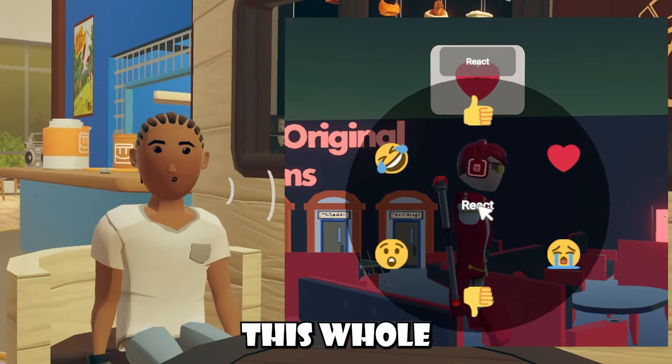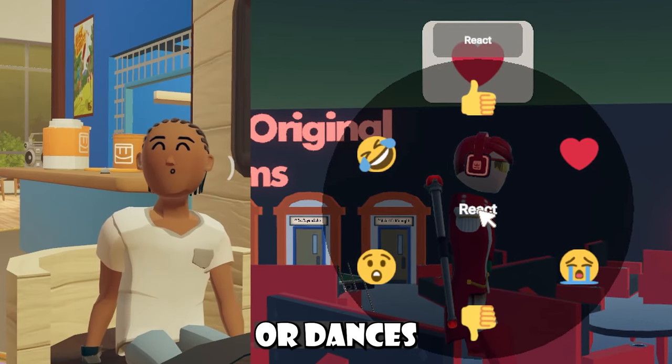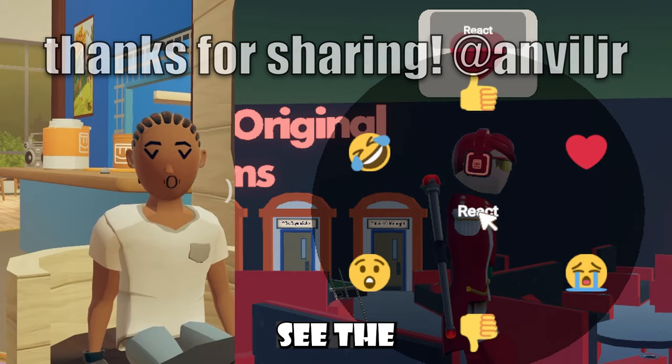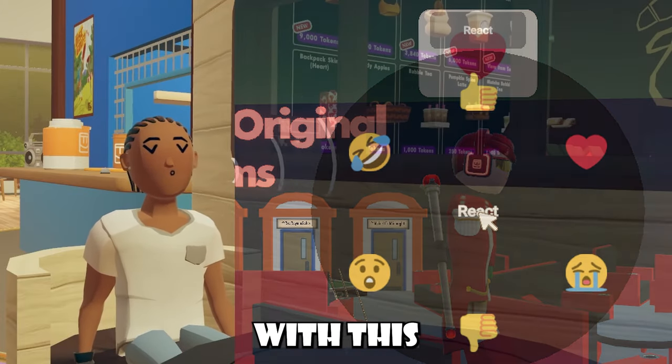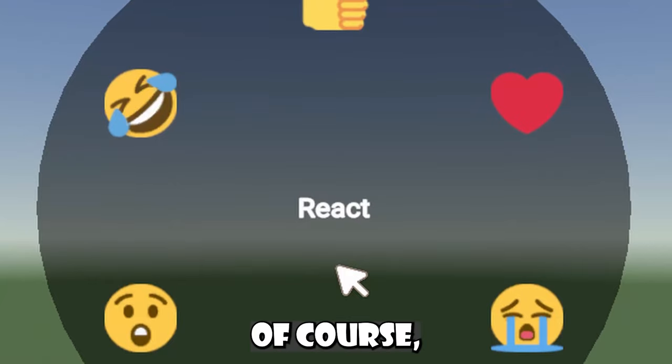The reason why players don't really like this whole React UI is because Rec Room did a split test where they got rid of the emotes or dances for players and only gave them the React UI, so I can definitely see the negative feedback coming from being stuck with this React UI compared to the emotes and stuff like that, because we love the emotes in Rec Room.